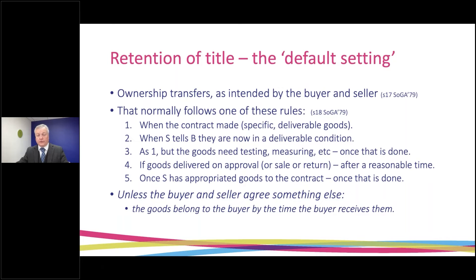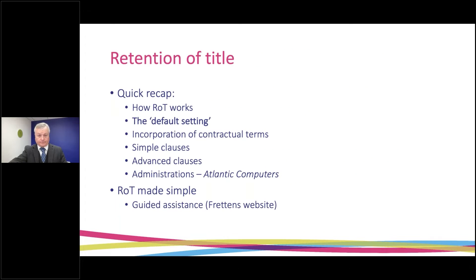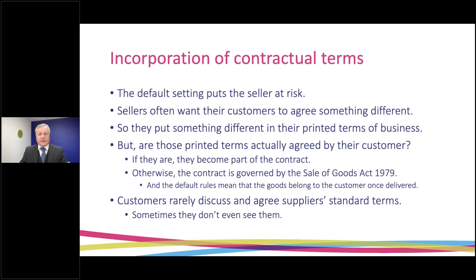Moving on to look at the default setting — this is how the law says ownership of goods passes when they are sold, if nothing else is agreed. The rules are contained in the Sale of Goods Act 1979. What they boil down to is this: unless something else is agreed between buyer and seller, by the time the buyer receives the goods they will already be the buyer's property, and the seller will lose ownership of those goods. That default setting puts the seller at risk because it doesn't give them the credit control terms they would ideally like. So many businesses supplying goods ask their customers to agree something different, very often by having printed terms of business that include a retention of title clause.